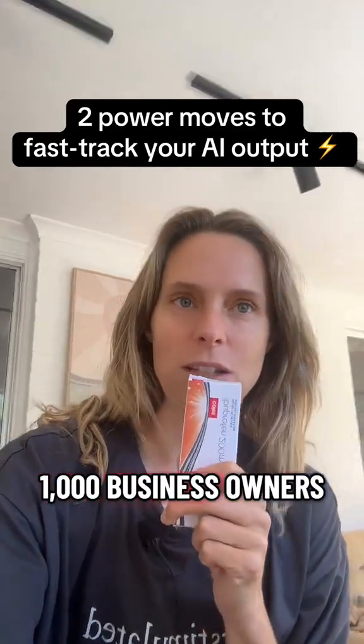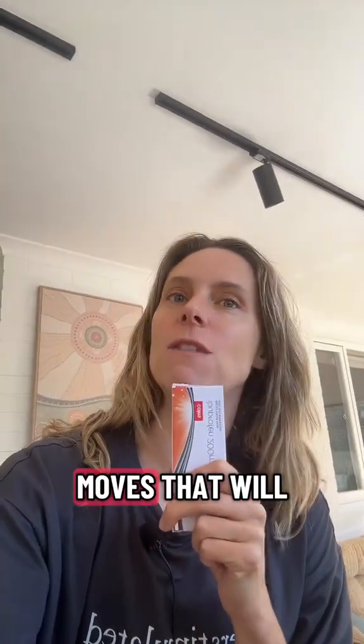I've taught over a thousand business owners how to use AI this year, and these are the two power moves that will fast track your AI output immediately. Number one: use voice mode.